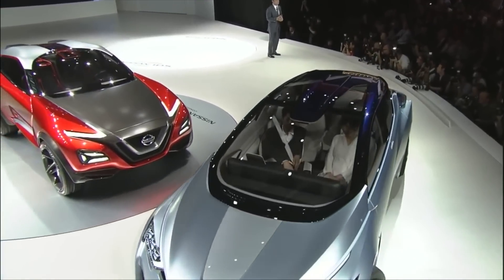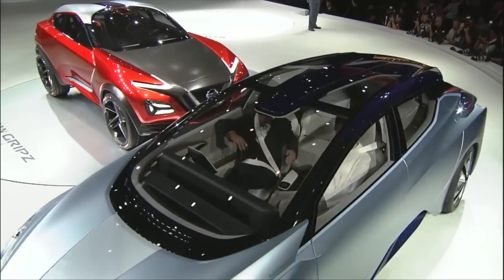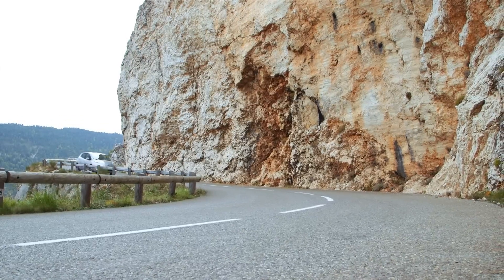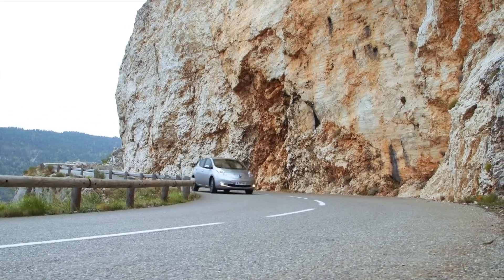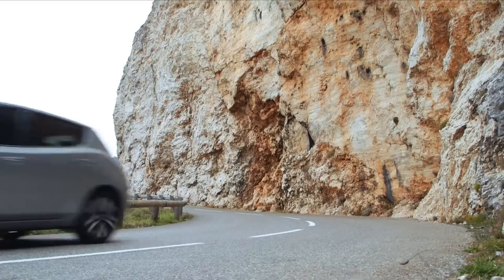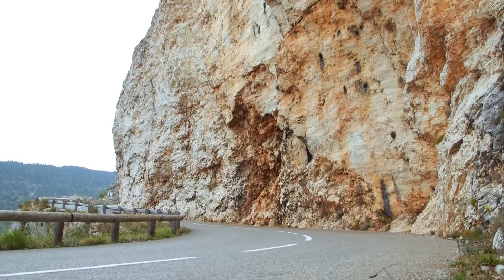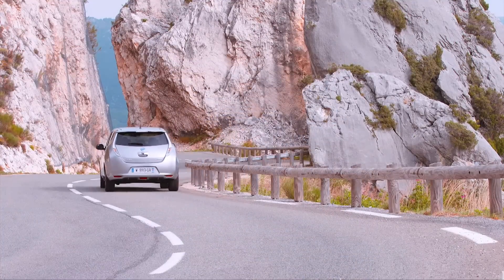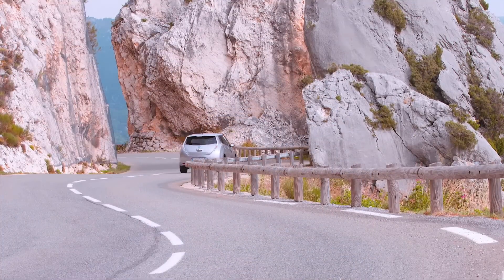If there is a choice of battery packs, I also expect it to only be available in some markets. For example, in the U.S., Nissan hasn't offered a 24-kilowatt-hour LEAF for some time, but in Europe, where range requirements are less and prices more important, you can still choose between a 24-kilowatt-hour or a 30-kilowatt-hour first-generation LEAF when ordering your car.